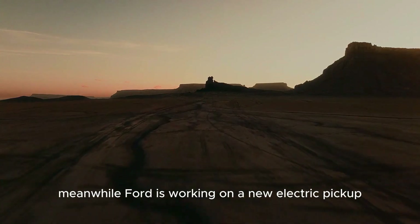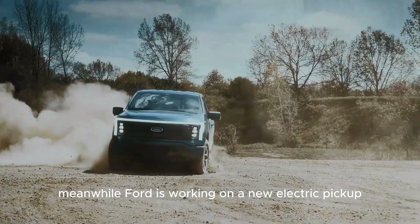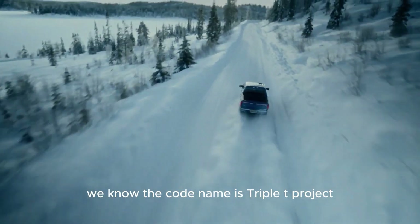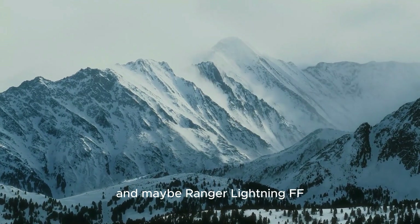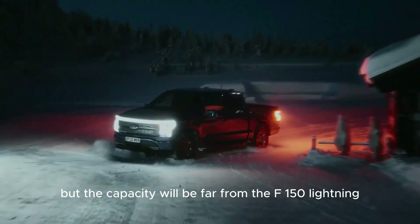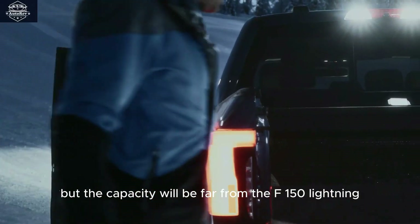Ford is also working on a new smaller electric pickup under the Triple T project, with the code name possibly being Ranger Lightning. This is a smaller, more affordable model, though its capacity will be far less than the F-150 Lightning.